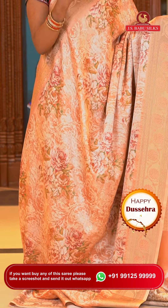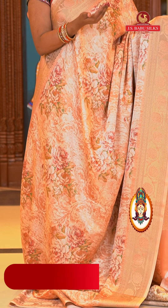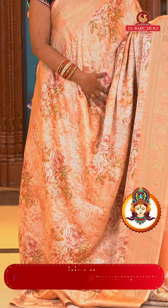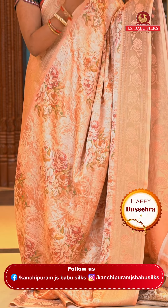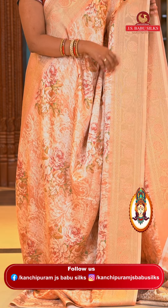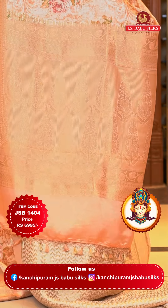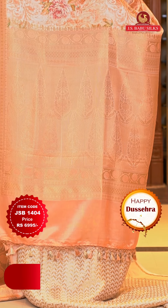Here we go with this peach soft satin saree — same pattern as the previous one. We already saw pista green and beige color in the same pattern; now this is another color. All over body digital floral print. Border with zari florals and self color fabric thread highlights. The pallu is self color with leaf brocade design, also very pretty tassels finishing.